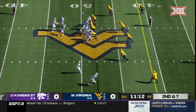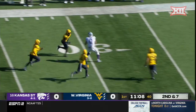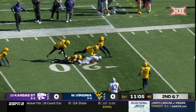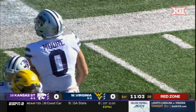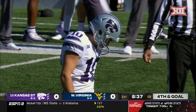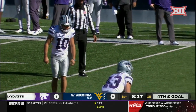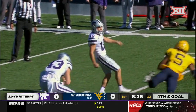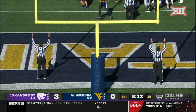Wildcats in Mountaineer territory. Play action for Howard, under duress again he flings it and it's going to be caught — that's the tight end, Briley Moore, carrying defenders into the red zone. The pass game in terms of dynamic wide receivers really doesn't exist right now for Kansas State. Lynch on for the 21-yard field goal — it's good, and Kansas State strikes first.